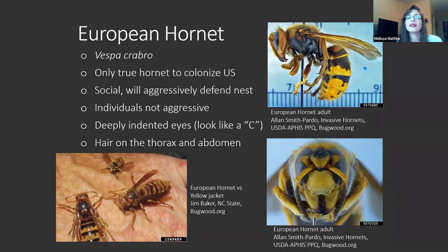Next we have the European hornet. Now this lady is a true hornet. Vespa crabro is the only true hornet to actually colonize the United States — they came over, with the earliest notation in the 1840s, on European ships. They are also social with queens and will aggressively defend their nest, but the individuals themselves are not very aggressive. You will see them flying around investigating flowers looking for things to eat, but they're not aggressive at all.